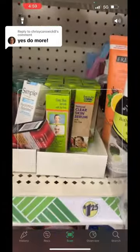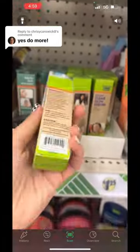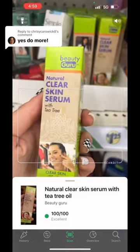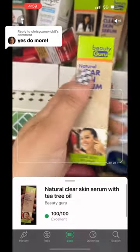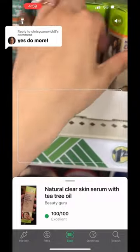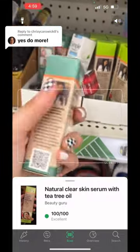You guys requested another Yuka scan, so I decided today to do the Beauty Guru products. The Clear Skin Serum is 100 out of 100 — excellent, all clean ingredients. Definitely pick that one up. I love Beauty Guru so much.